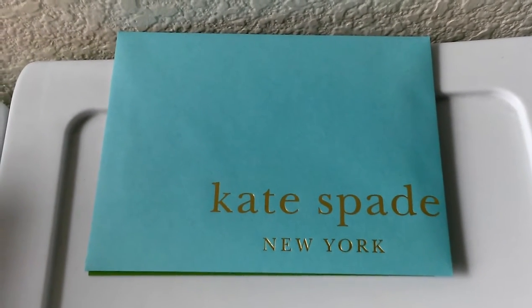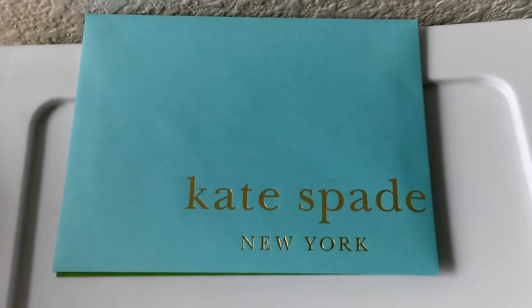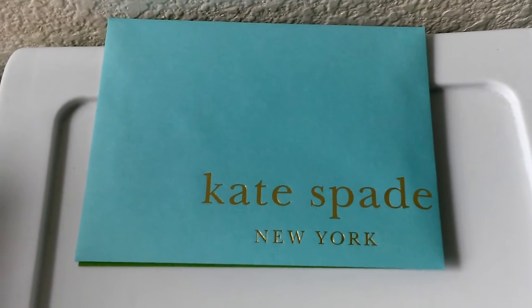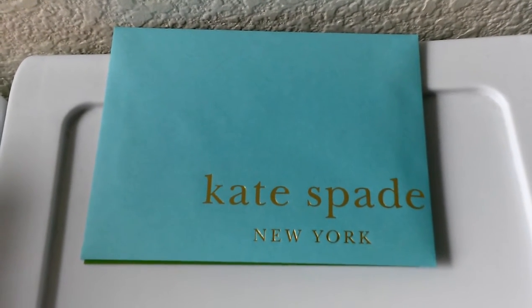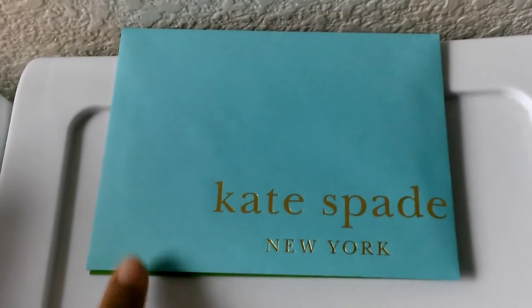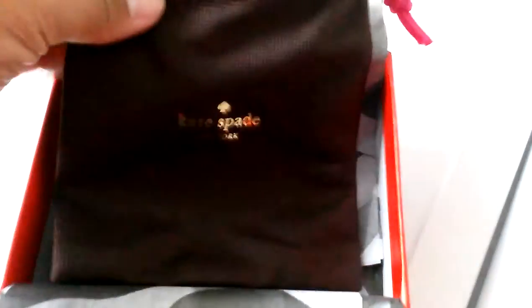Welcome back to my channel. I wanted to do a quick reveal of something I purchased yesterday from Kate Spade. They were having 40% off plus an additional 25% off, and I had been eyeing this for a while. Luckily when I went back they had it. The lady at the outlet store gave me this card so if it was for a gift I could write on it, and she went ahead and packaged it for me in tissue paper and a box.